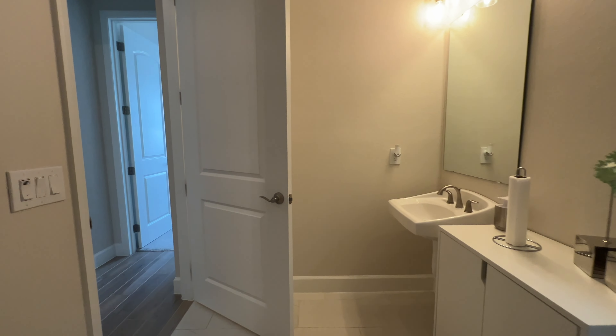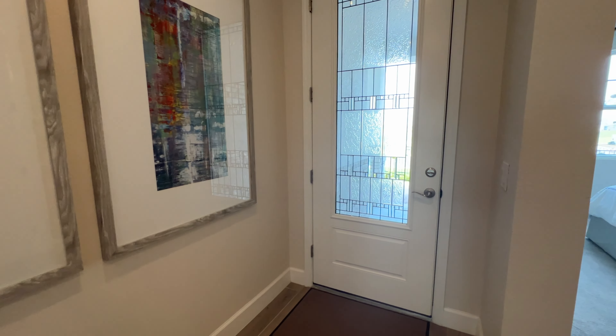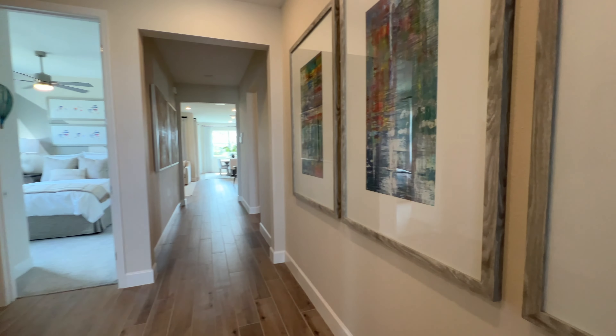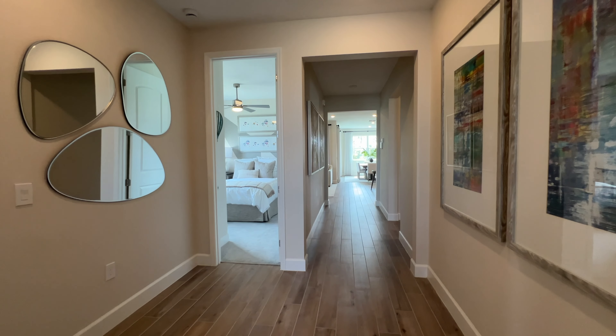Now that we are inside the house, look how beautiful we have this long foyer. So before showing you the main area of the home, I'm going to go to my left side and show you the bedrooms. So we're going to have this full bathroom that's going to be shared with these two bedrooms at the beginning of the house. So immediately to my left, we have your first bedroom with that large window.